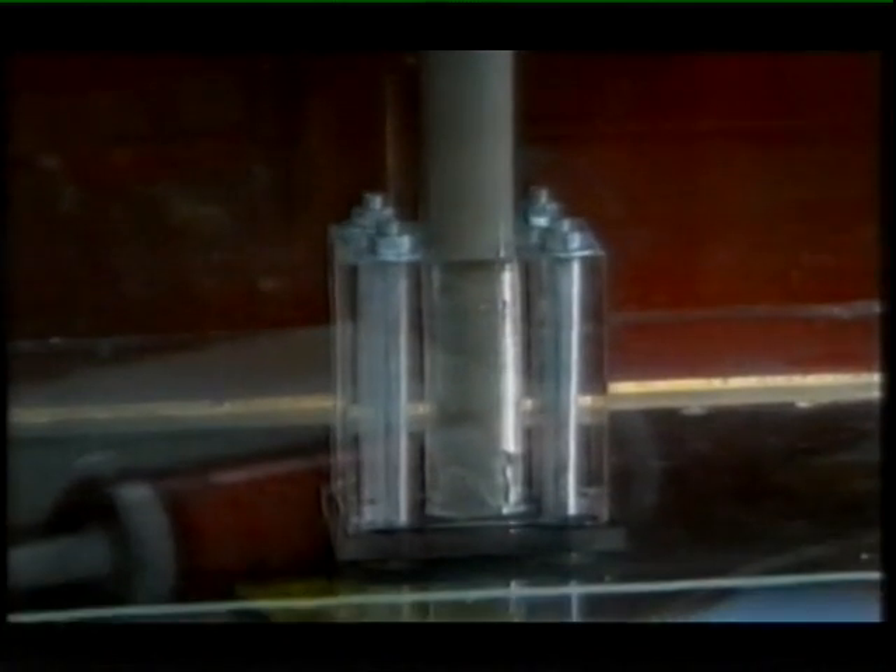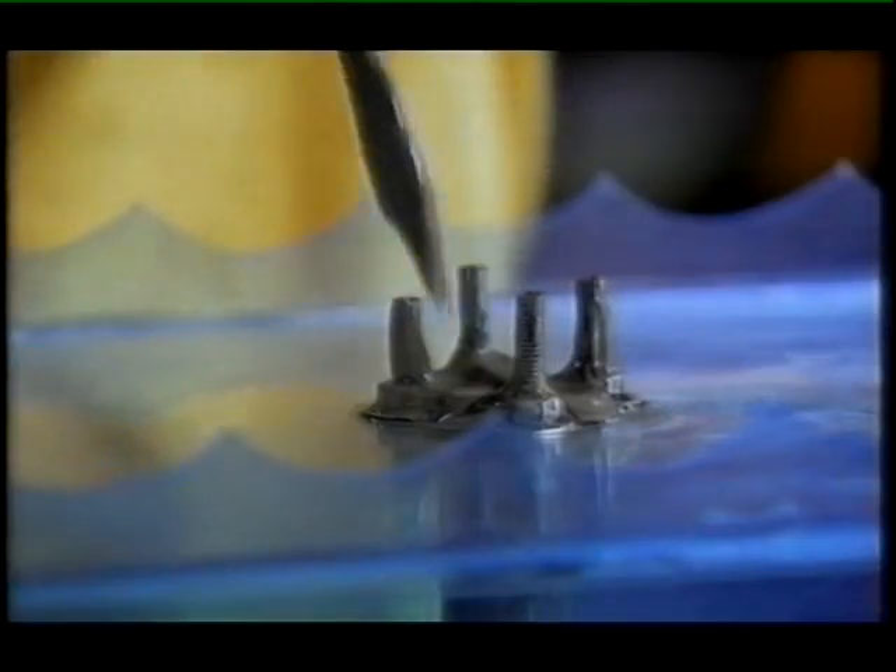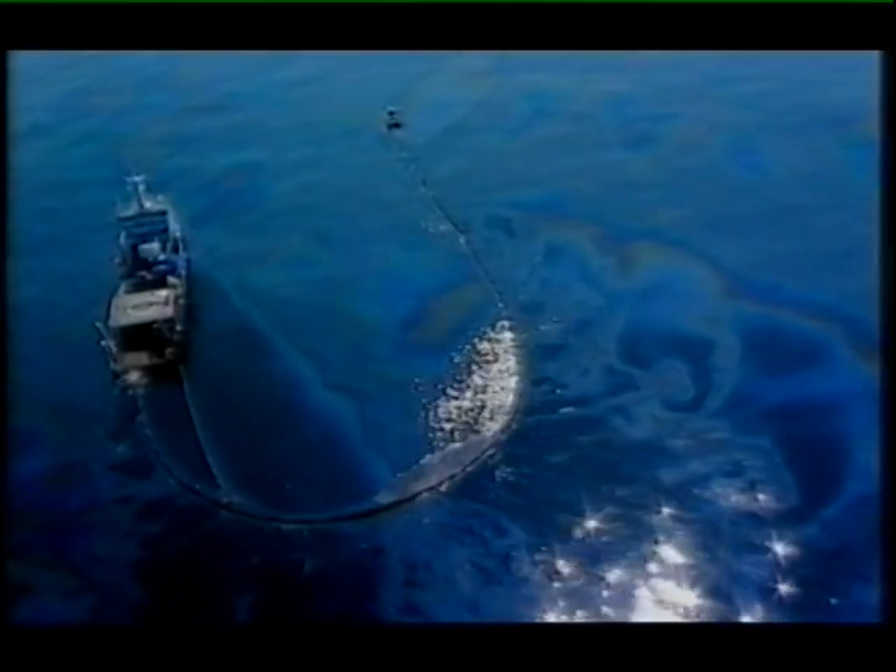But for whatever reason, this hydrostatic balance, as it's called, was lost on board Deepwater Horizon. Oil and methane burst out of the rig and exploded, killing 11 and causing the biggest oil spill in US history.